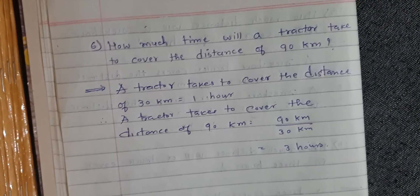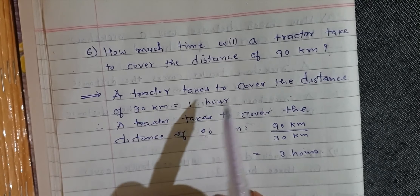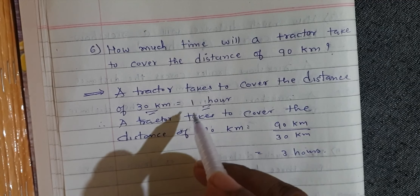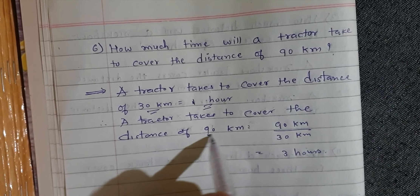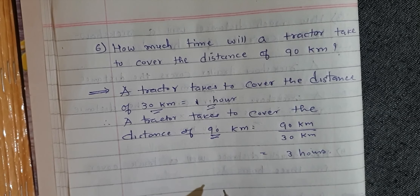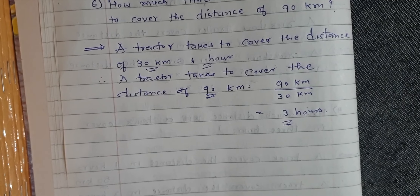Question number 6: How much time will a tractor take to cover the distance of 90 km? A tractor covers 30 km in 1 hour. Therefore, a tractor takes to cover 90 km: 90 km divided by 30 km is equal to 3 hours.